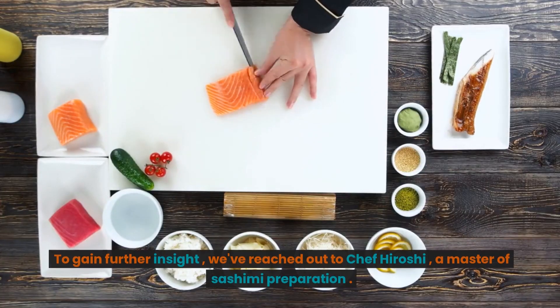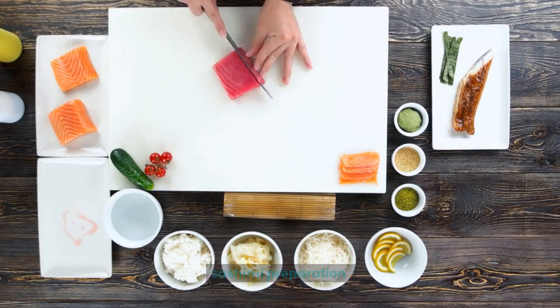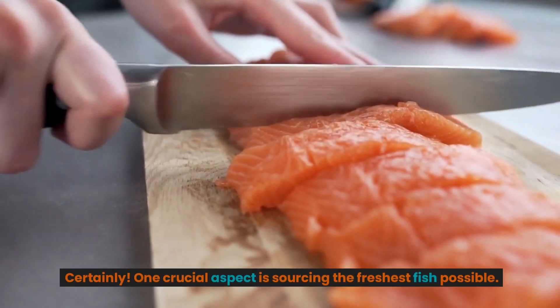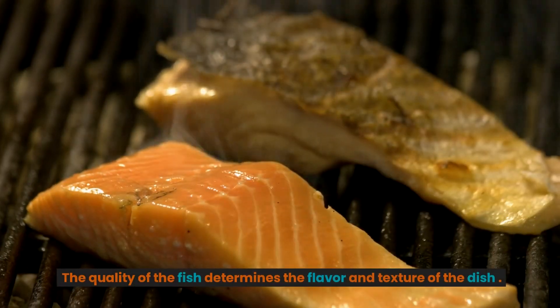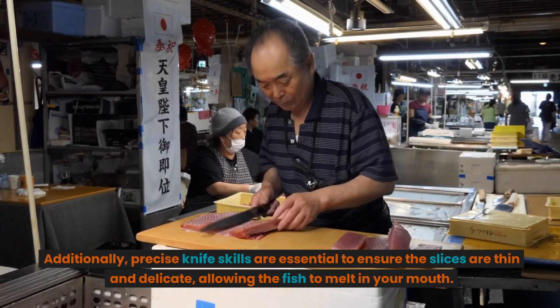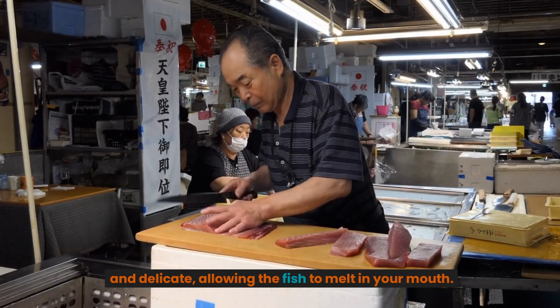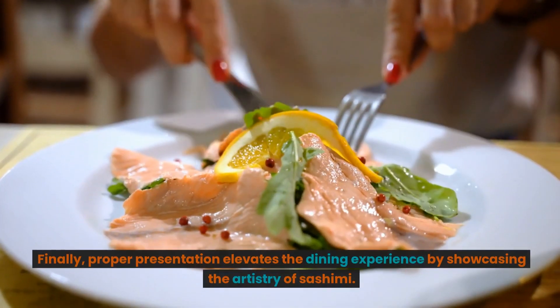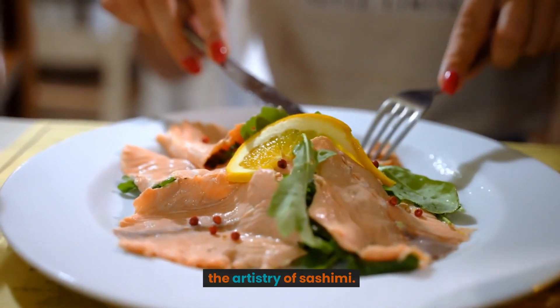To gain further insight, we've reached out to Chef Hiroshi, a master of sashimi preparation. Certainly, one crucial aspect is sourcing the freshest fish possible. The quality of the fish determines the flavor and texture of the dish. Additionally, precise knife skills are essential to ensure the slices are thin and delicate, allowing the fish to melt in your mouth. Finally, proper presentation elevates the dining experience by showcasing the artistry of sashimi.